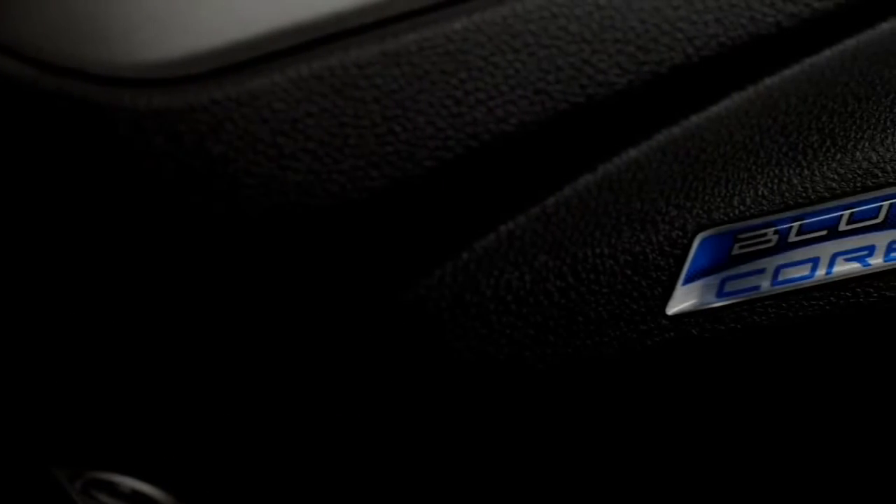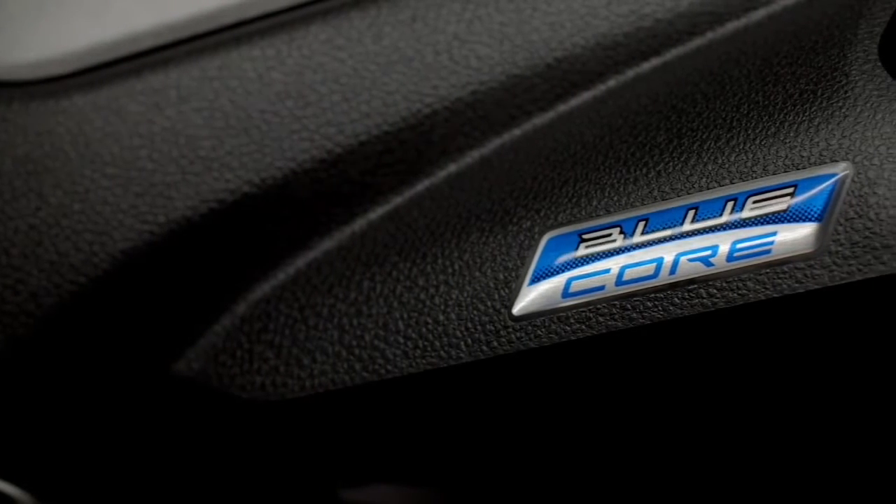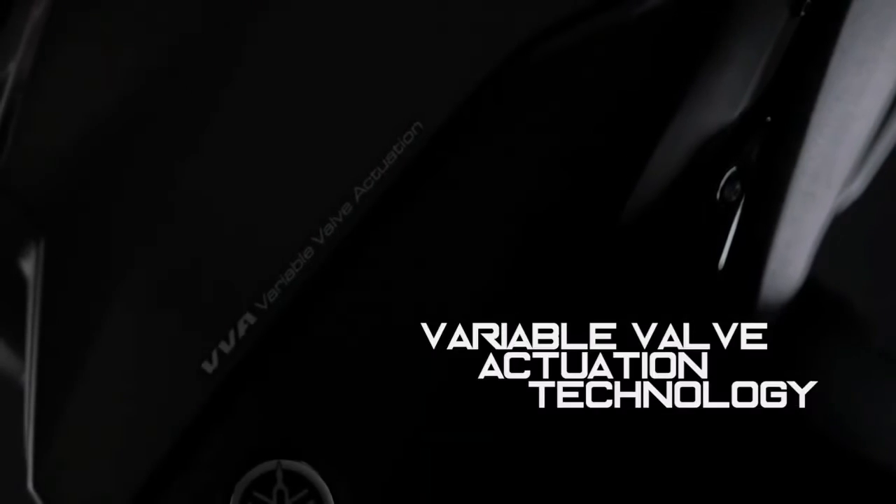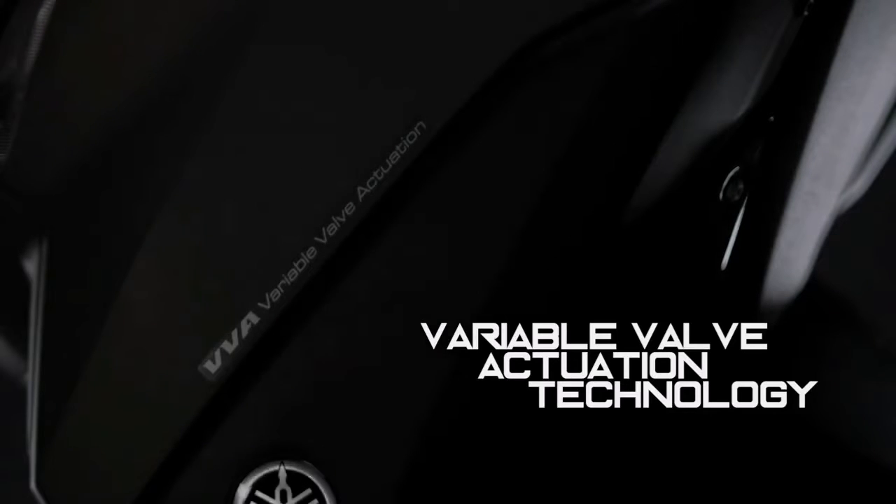A liquid-cooled, four-stroke SOHC, 155cc, single-cylinder, four-valve fuel-injected engine with CBT and VBA — the bore and stroke delivers excellent power and torque characteristics.